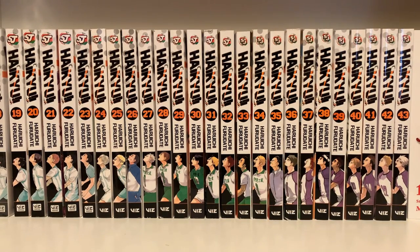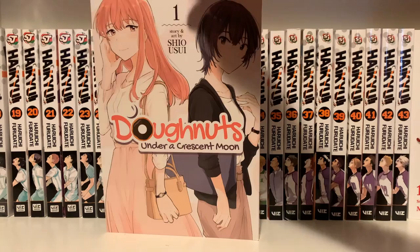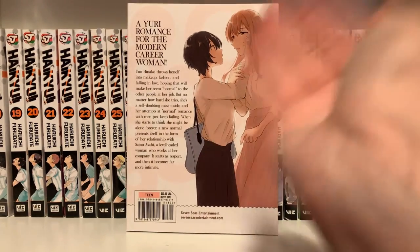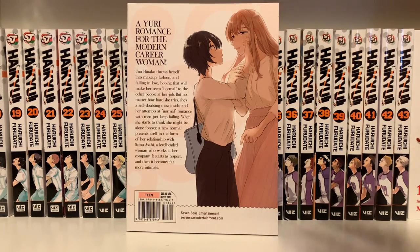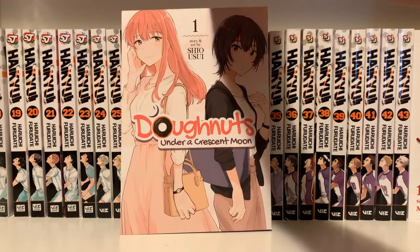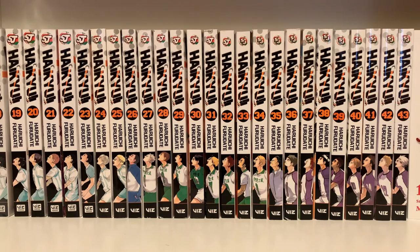I have two more new-to-me ongoing series, then the rest are completed or one-shots. Since I just showed a Yuri, I'll show another — Donuts Under a Crescent Moon Volume 1. I think this one is more about adults rather than high schoolers. It's a Yuri manga put out by Seven Seas, and I've heard good things. I usually just buy all the Yuri manga that Seven Seas puts out.